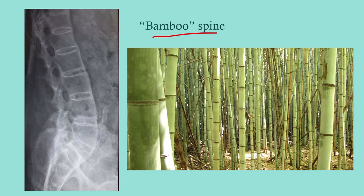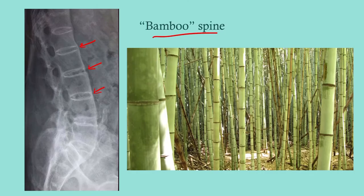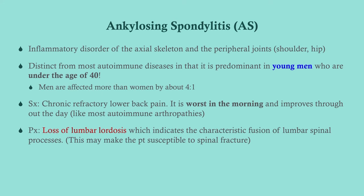This is also called bamboo spine because of this fusion. I also want to draw your attention to the calcification of the annulus fibrosus in between the vertebral bones — that's another common finding. This is distinct from most autoimmune diseases in that it's predominant in young men. That's something that makes seronegative spondyloarthropathies stand out — it's either equal gender prevalence or more common in men.